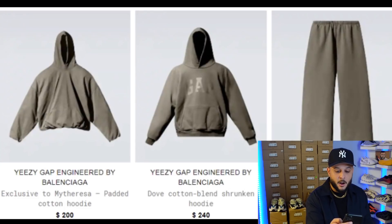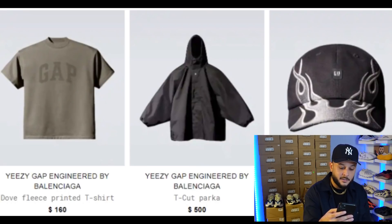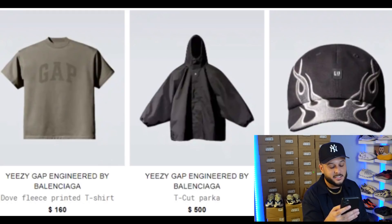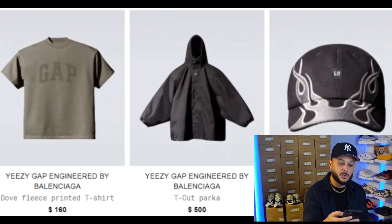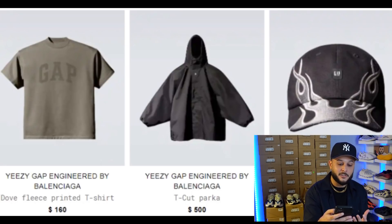Then of course you have the Yeezy Gap fleece sweatpants retailing at $180, with a loose fit and wider around the ankle area. Based off those proportions I feel like this is going to be an item a lot of people may pass on, but I'm very intrigued by the baggy fit and the color. I just love the whole color of this collection — it has a vintage aged look to it. Then you have the debut of the dove fleece printed t-shirt coming in at $160, featuring the Gap logo across the front. Based off the previous drop, this appears to be a standard fit tee with a beautiful wash.